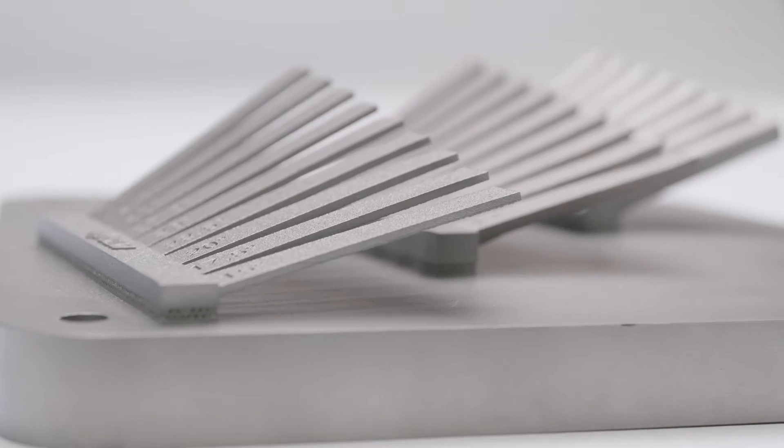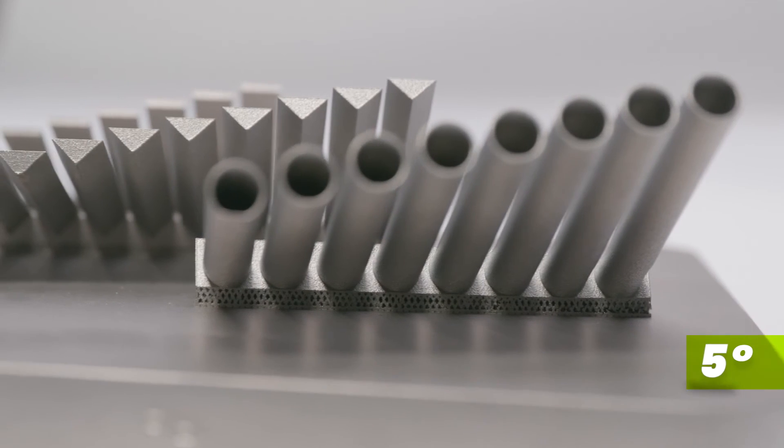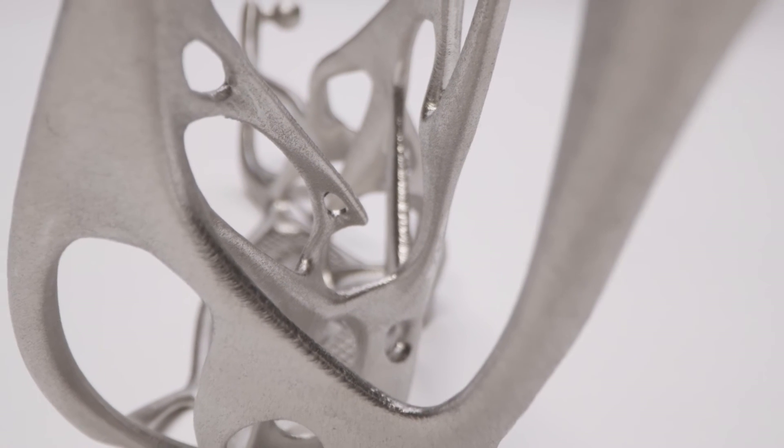Up until now, the 45-degree rule has always been around — meaning whenever your part angles at less than 45 degrees, you would have to add supports. This is no longer necessary with Free Float. We can now print overhangs with low angles of 10 degrees in long-range geometry and 5 degrees in short-range geometry. We can also increase the diameter of internal cooling channels, create thinner walls and sharper edges with reduced peel-up, and achieve improved surface finish and higher density, giving us less porosity in down-skin areas. The space that supports usually take is now free for better part orientation, or in some cases for more parts to be printed. There is also a significant reduction in the internal stresses of the part.